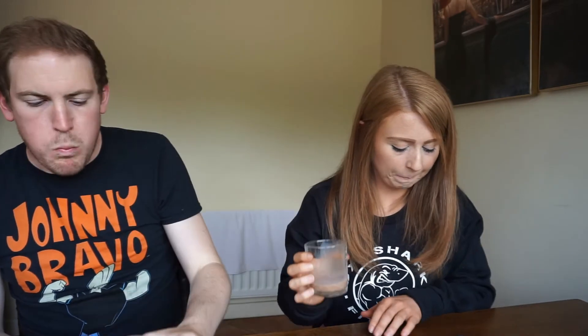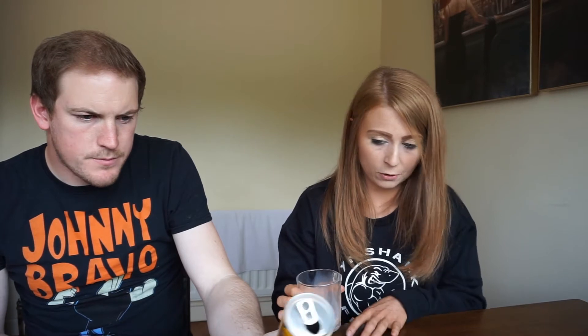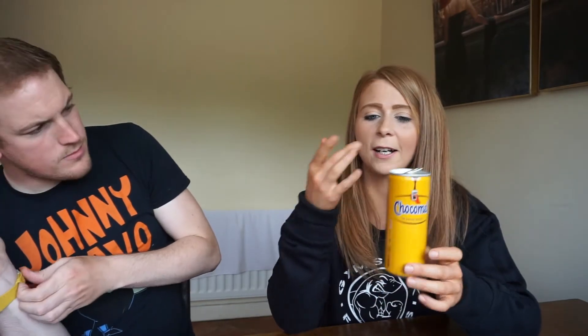Up next we have Chocomel. We didn't actually have this in Amsterdam but I saw it everywhere. I'm assuming it's a chocolate milk drink. It's just like a chocolate milk drink but quite rich. It has been the chocolate milk drink of choice in the Netherlands for over 80 years — this tasty drink can be enjoyed hot or cold. I rate that a seven or eight.